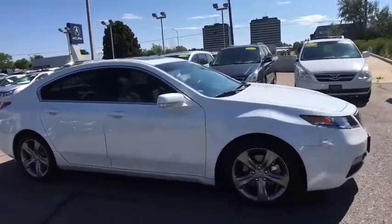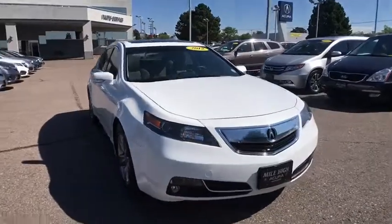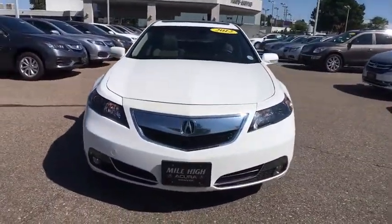Stability control, anti-lock braking system, traction control, keyless entry, power passenger seat, all-wheel drive.